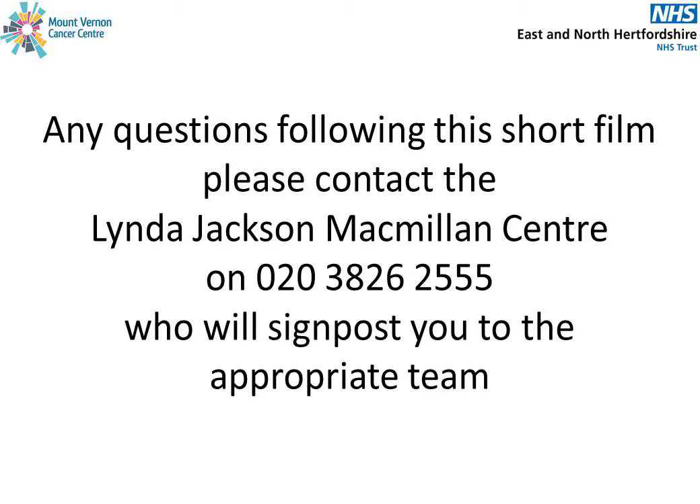If you have any questions following this short film, please contact the Linda Jackson Macmillan Centre on 020 3826 2555, who will either be able to answer your questions or will signpost you to the appropriate team.